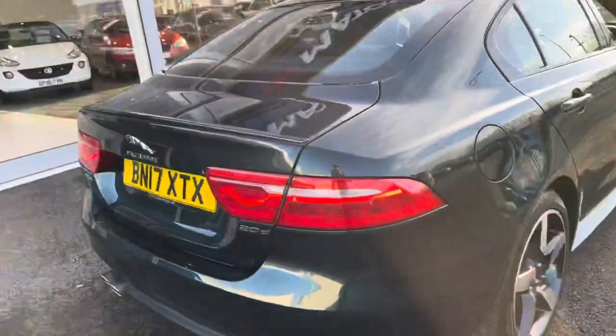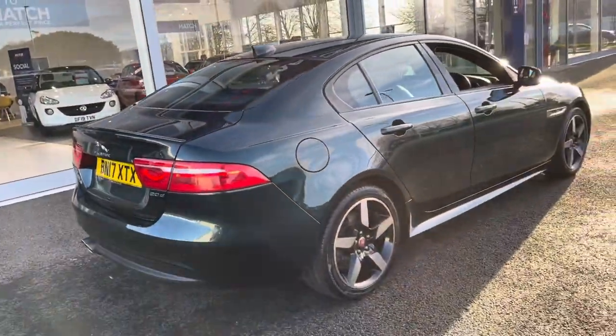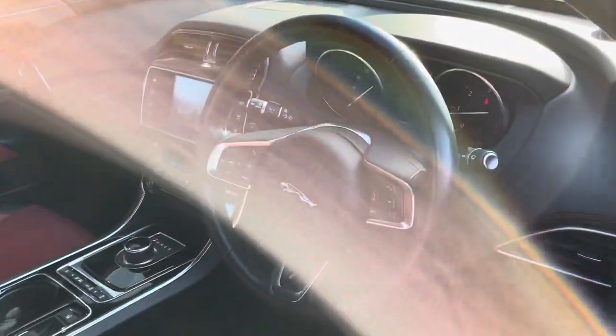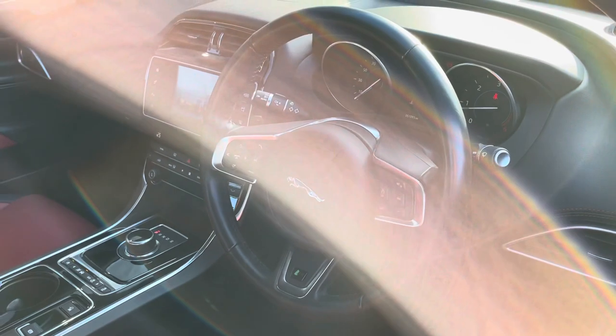The car is only £30 road tax annually and it can achieve up to 67 miles per gallon, so it is really quite an affordable car to run.